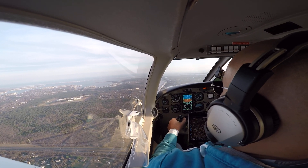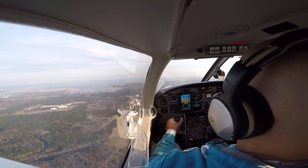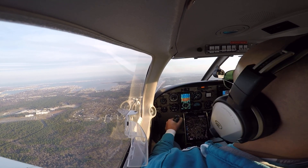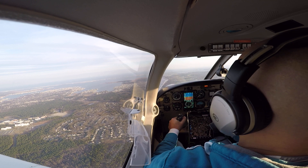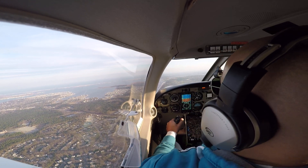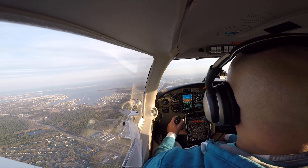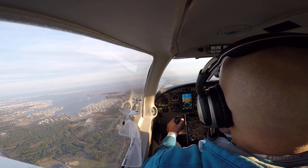Go ahead and switch to radio number one — turn this one off. Switch that knob to COM1. There we go, now we're good. We're just going to monitor unless you want to practice picking up flight following. It helps with flight advisories — just radio calls to practice picking up flight following.